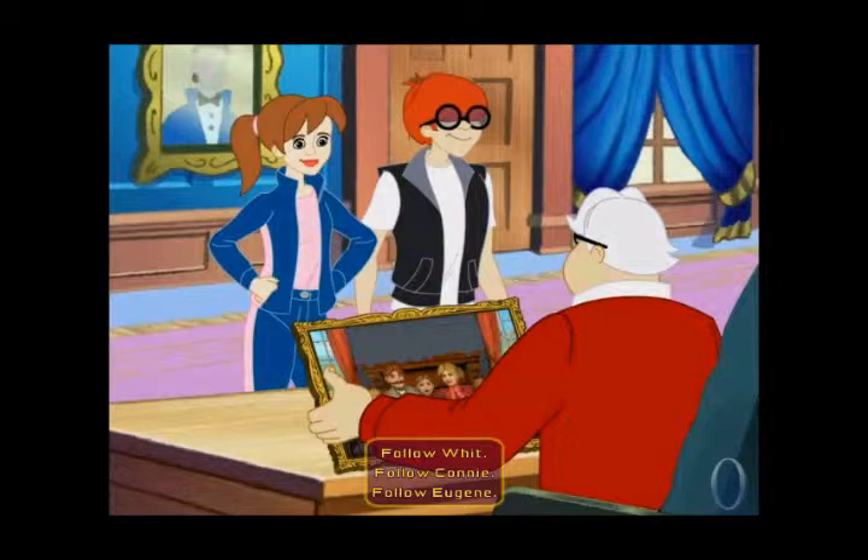To continue with the story, you must select to play as one of the characters. You may change characters at any time on the map under the options icon.